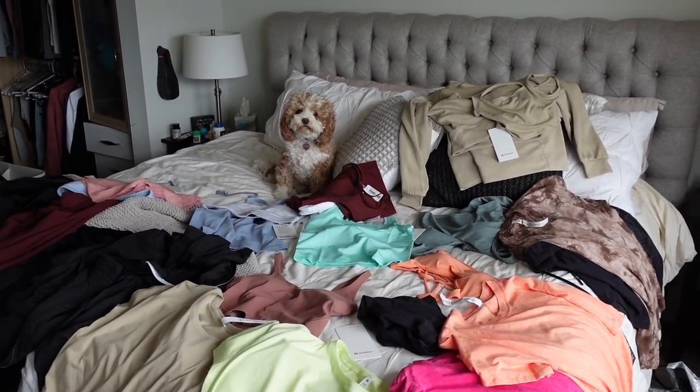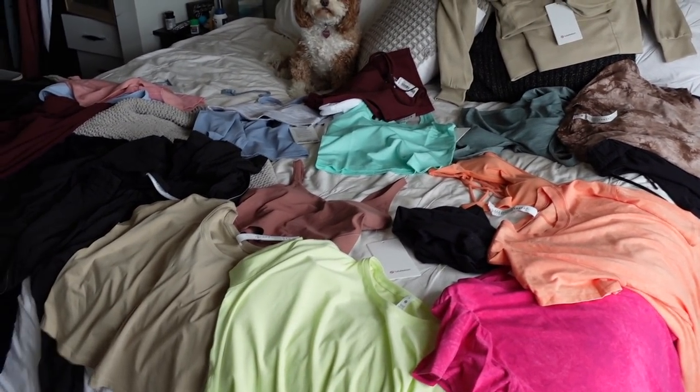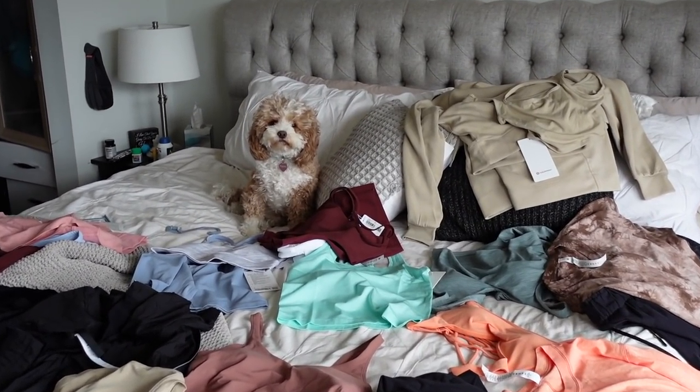Paisley, this is out of hand. You ordered so many clothes. Oh my goodness. Welcome back to my channel.